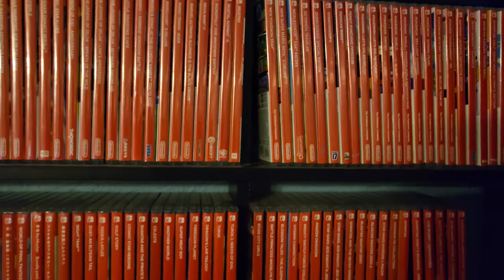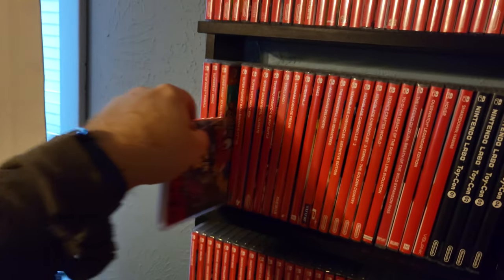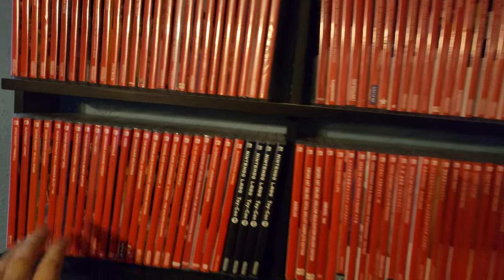We've got some standouts like Breath of the Wild — the greatest video game ever made. And I have this poked out for a simple reason: this is a copy of Super Mario Odyssey signed by Charles Martinet, the voice of Mario. Very happy to have that.